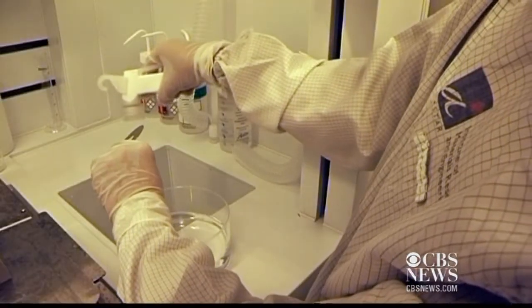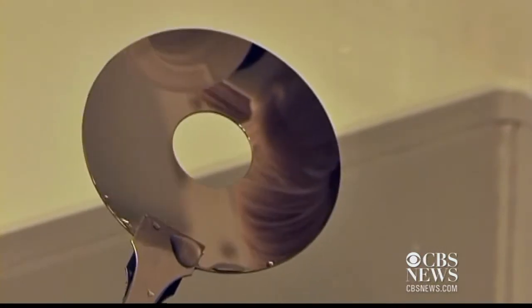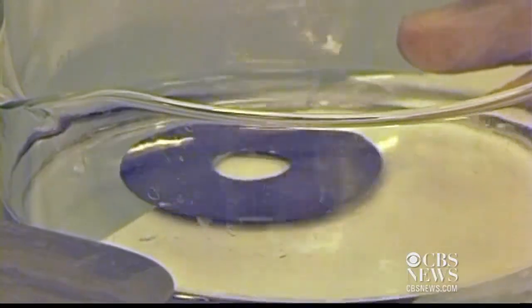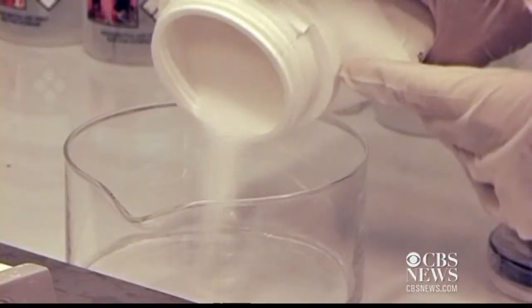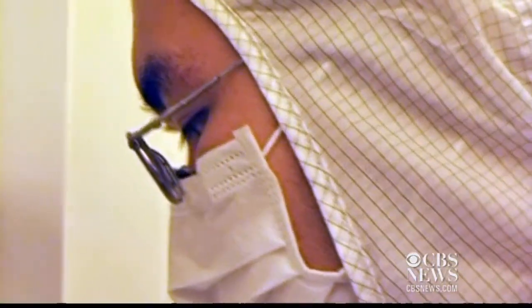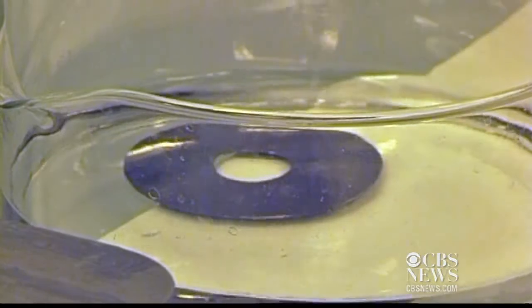Here's how it works. A computer's memory is stored on a disk inside the hard drive. When the disk is developed, it's dipped in a sodium hydroxide solution. And when common table salt is added to that solution, it changes the nanostructure of the disk, allowing for more efficient packing of information.